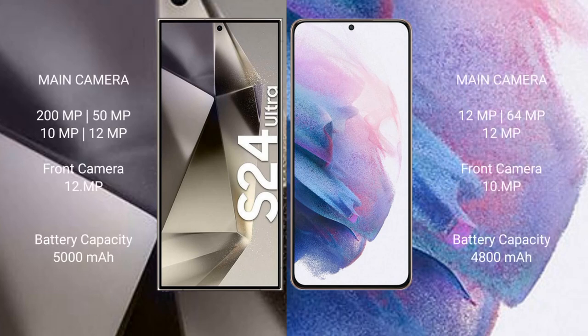Samsung Galaxy S24 Ultra rear quad camera setup: 200MP plus 50MP plus 10MP plus 10MP, and front camera 12MP. Samsung Galaxy S21 Plus rear triple camera setup: 12MP plus 64MP plus 12MP, and front camera 10MP.